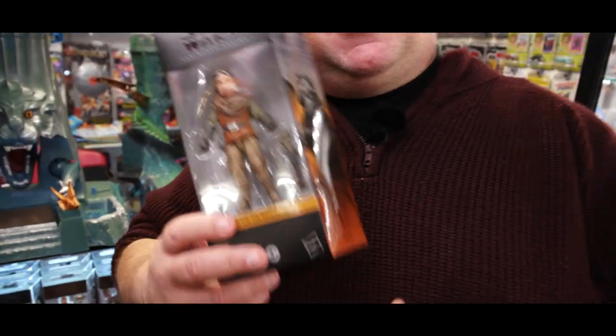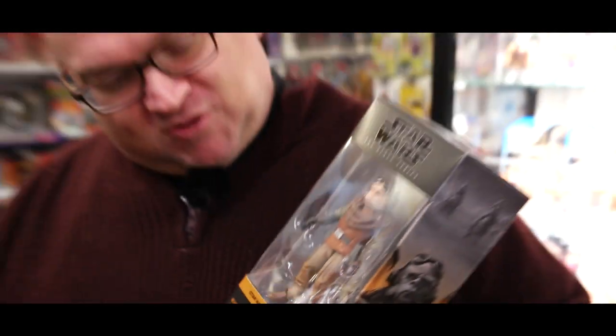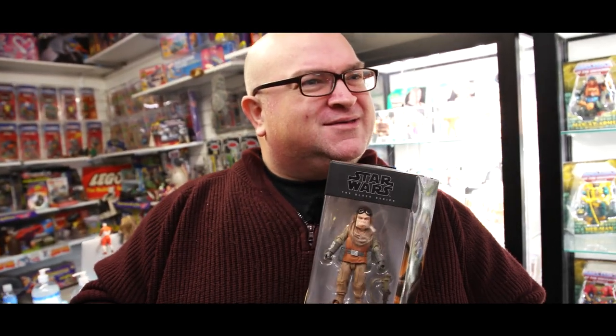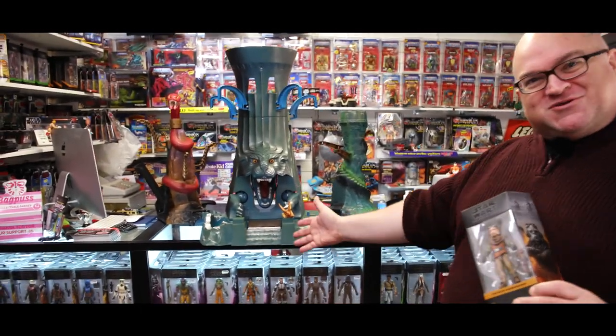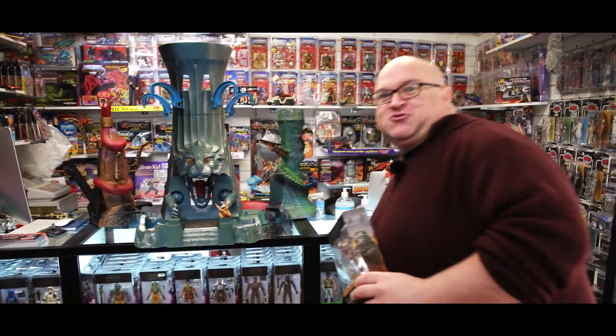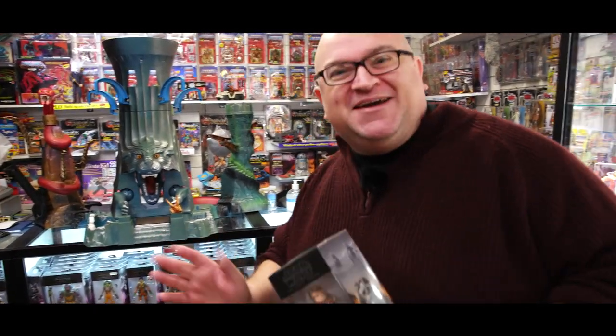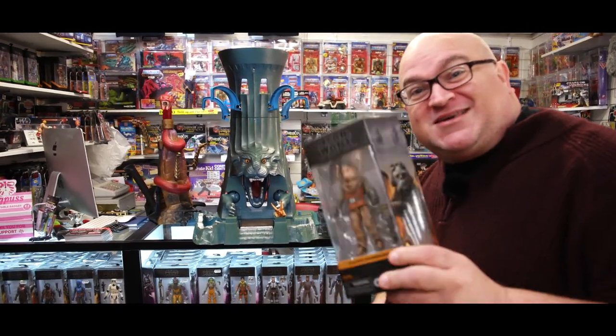And we've stocked up with lots and lots of Black Series in our new counter display — look at that. Delighted to have this. It's been busy, people, been busy. Anyway, you can have these starting from about a tenner each. But what about this monster?